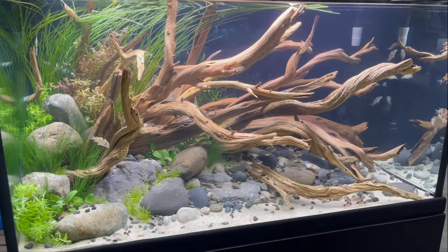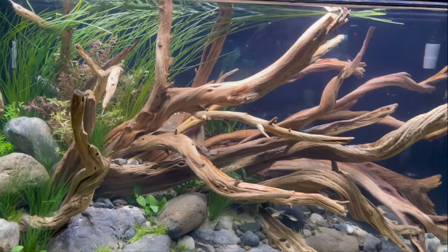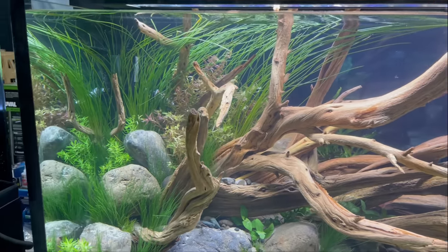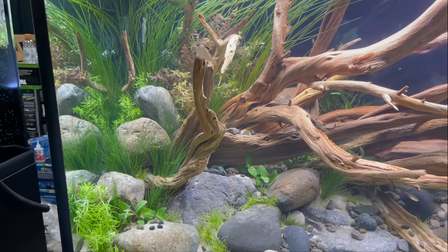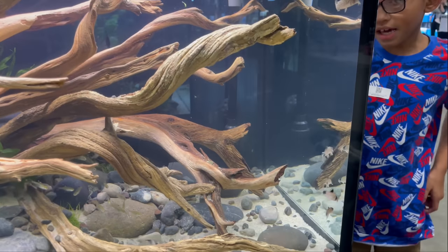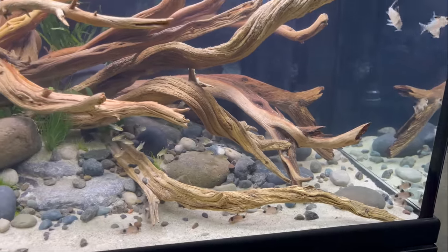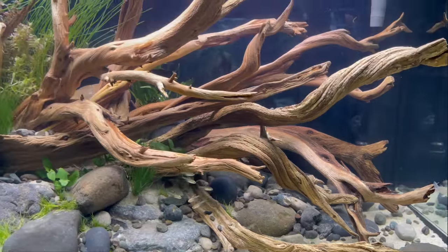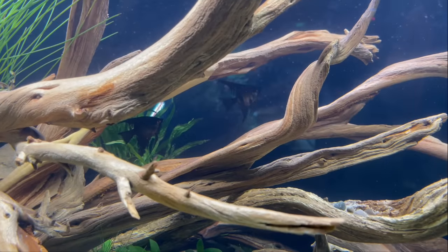Beautiful scape right here. I'm loving the wood, the plants, how they did the rock work, and I think the selection of fish is awesome as well. You've got like two different types of corys in here, and they look like there's some black angels in the back as well.